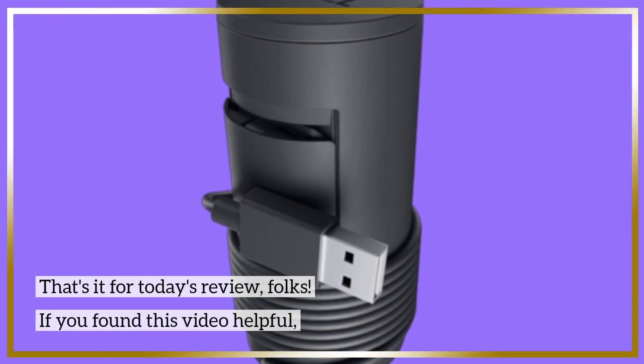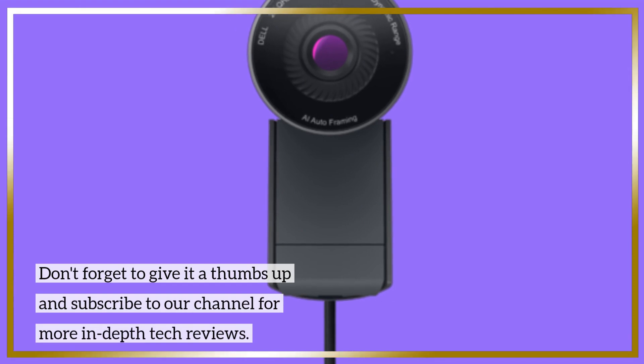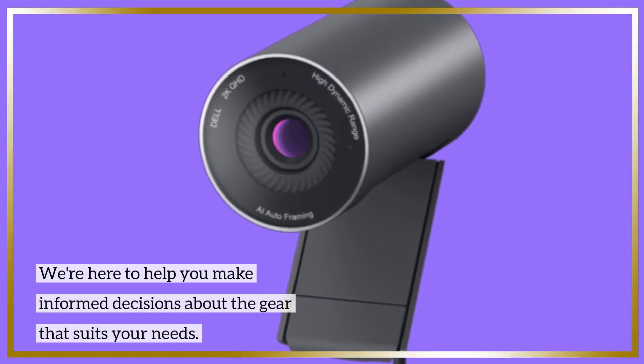That's it for today's review, folks. If you found this video helpful, don't forget to give it a thumbs up and subscribe to our channel for more in-depth tech reviews. We're here to help you make informed decisions about the gear that suits your needs.